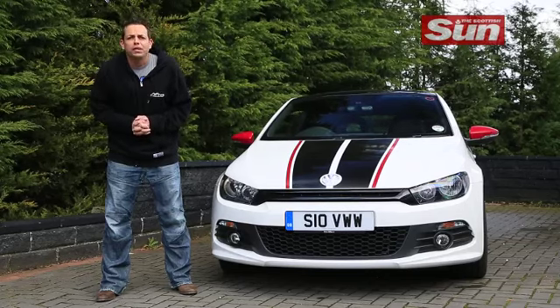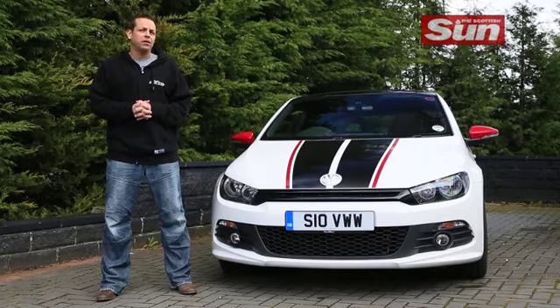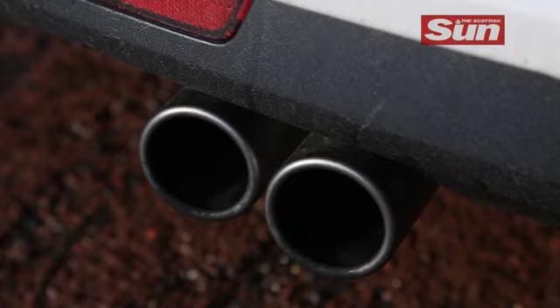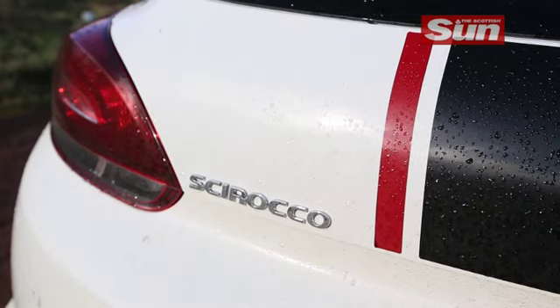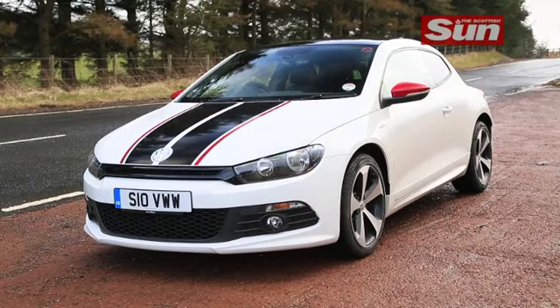It oozes aggression with three stonking deep black air intakes which zoom up in every rear view mirror like Darth Vader. Add in sill extensions, a roof mounted spoiler, twin exhaust, smoked rear light units, a gloss black diffuser and subtle GTS badges and you have a real head turner.